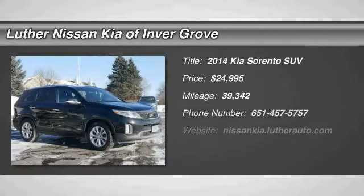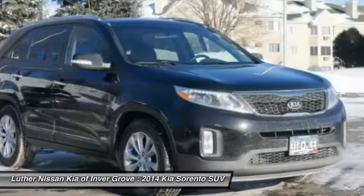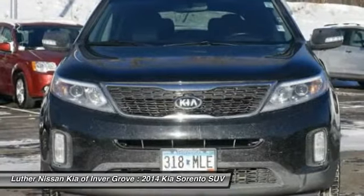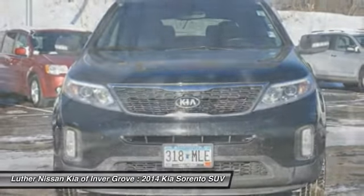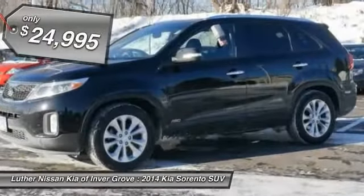Looking for the right vehicle? Check out the 2014 Sorento. The Kia Sorento is a comfortable riding, powerful, compact SUV loaded with impressive standard features. Take one look at its stylish, sleek design and you'll want to cross over to a Sorento — and it is priced below $25,000.